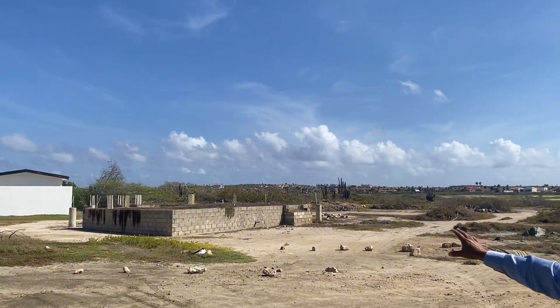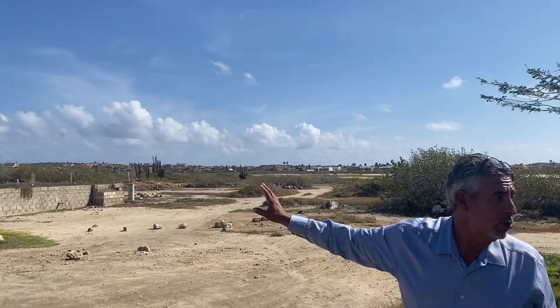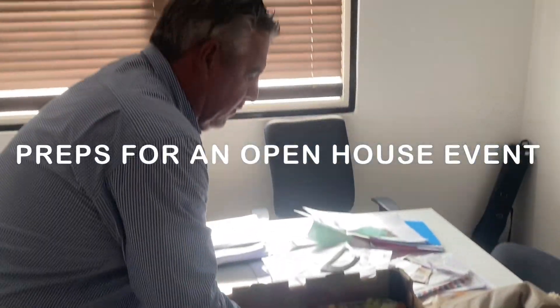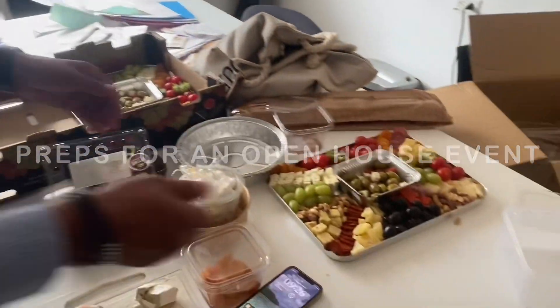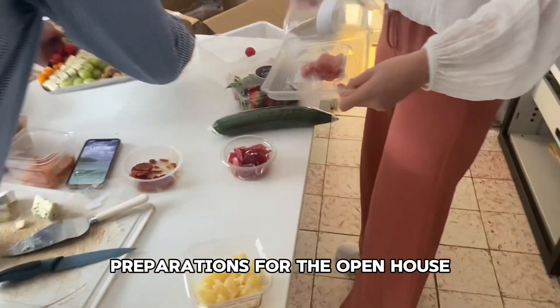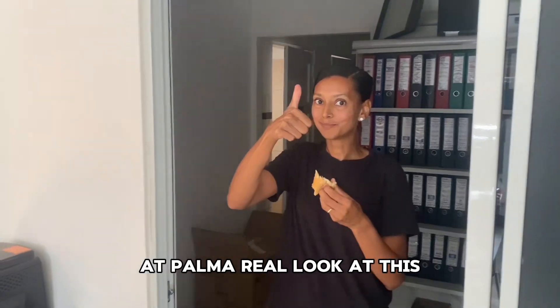This house already has the permission to build and everything. Let's do the photos. It's the last photo. Preparation for the open house. It's by Tom Moyau — check it out. It's perfect.